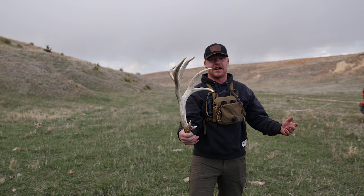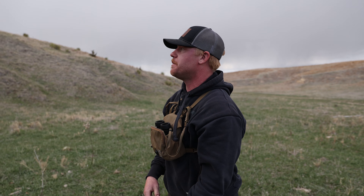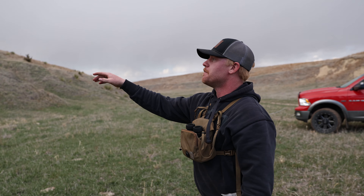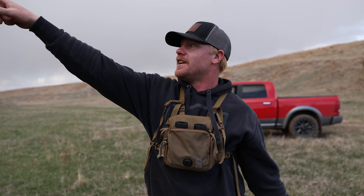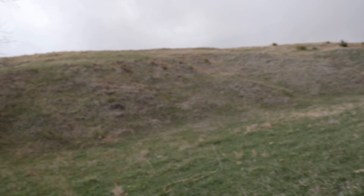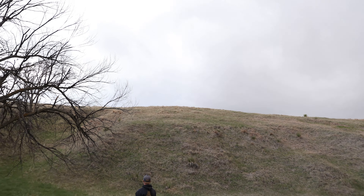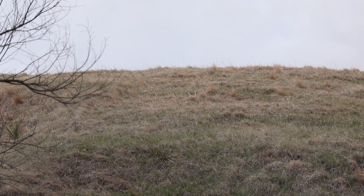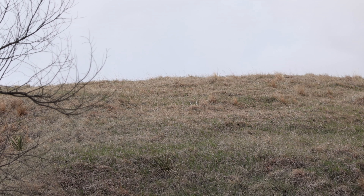Just found what I think is going to be the other side of the buck I found yesterday. We're going to be putting out some mineral sites for the mule deer this year and run cameras to try to get pictures of the muleys while they're growing. But it's a first for both of us, so I guess we'll see how this goes.